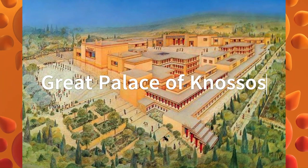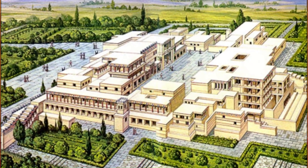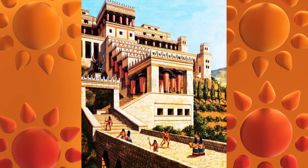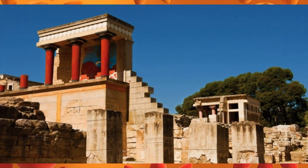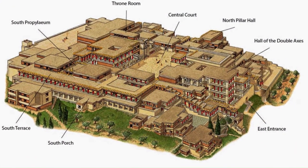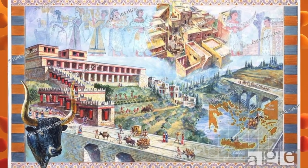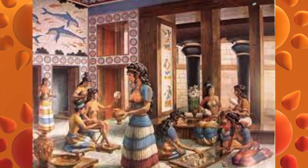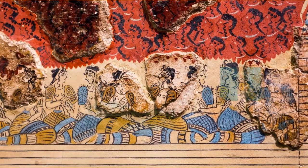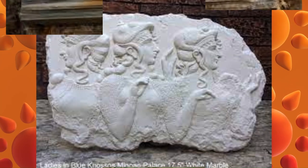The Palace of Knossos is the largest and most impressive of the Minoan palaces on the island of Crete. Built around 1900 BC, it was destroyed and rebuilt several times over the next few centuries and was finally abandoned around 1370 BC after a major earthquake. The palace was a vast complex of buildings and courtyards, estimated to have over 1,300 rooms covering an area of over 22 acres — a center of administration, religion and trade for the Minoan civilization. It was decorated with elaborate frescoes depicting religious ceremonies, bullfights and everyday life, as well as sculptures of animals such as bulls and lions.